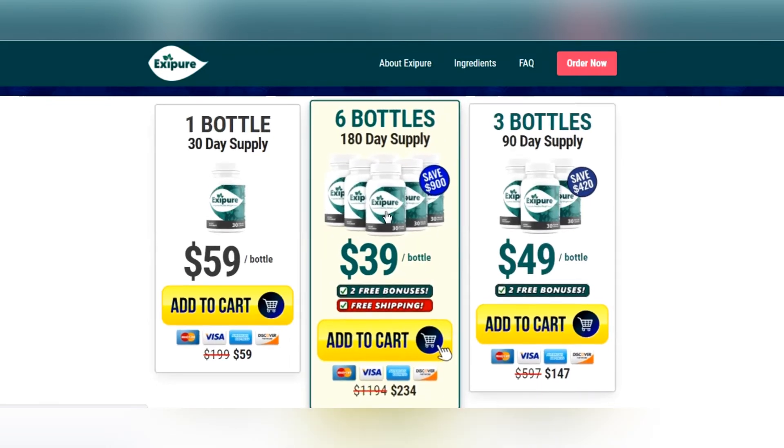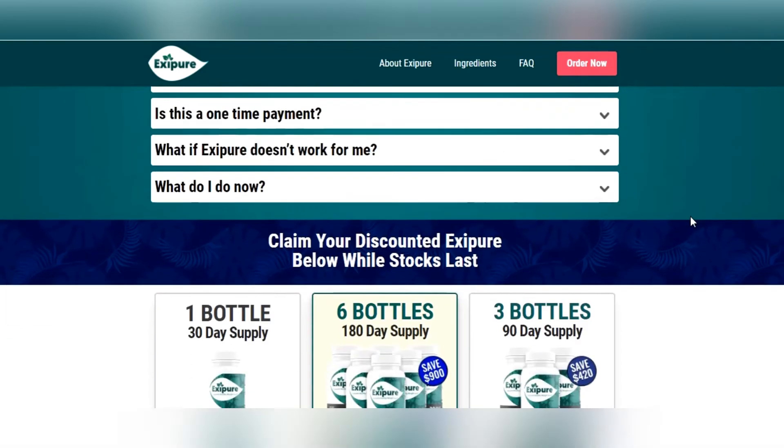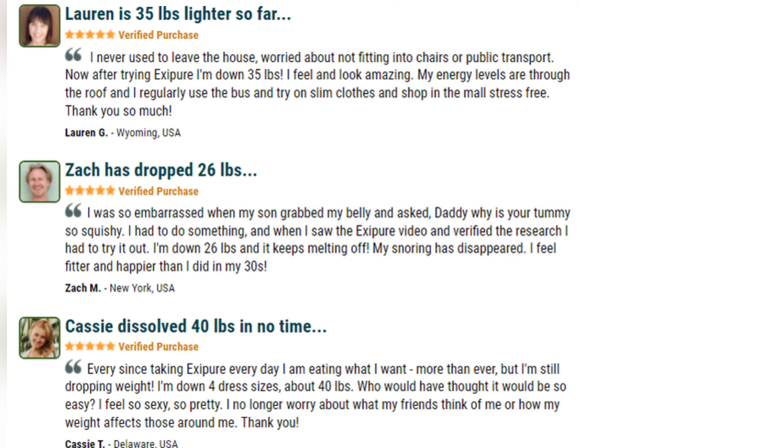Even though the dosage is relatively simple, users should consult a medical practitioner if they experience any medical issues. According to the Exipure website, its users can lose a huge amount of weight in a short period of time. One user wrote a review about how she lost over 35 pounds after taking the supplement, saying she felt rejuvenated and less anxious. Another user stated that he felt fitter than when he was in his 30s and had shed around 26 pounds of fat.